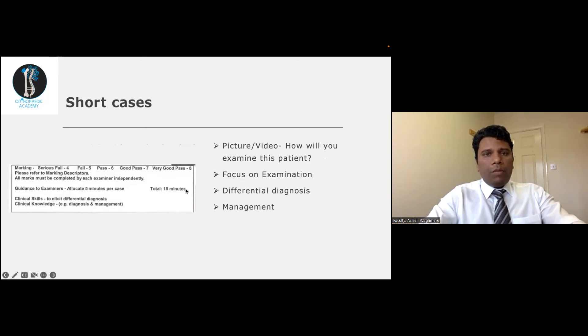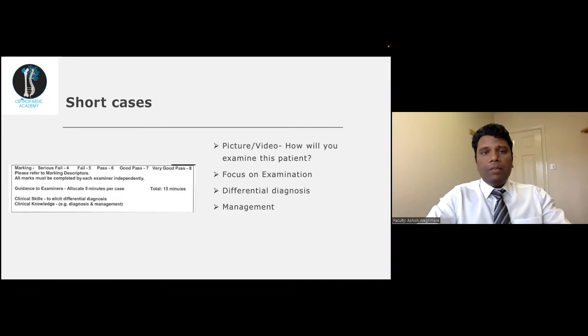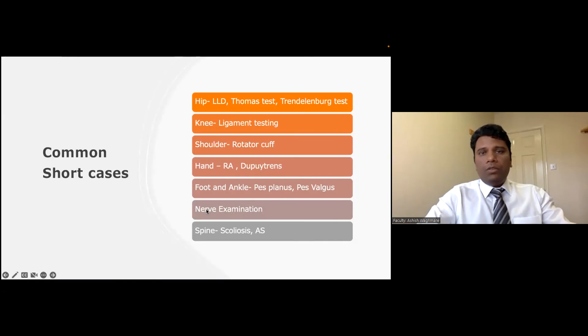For short cases, clinical skills, differential diagnosis, and clinical knowledge for diagnosis and management are all tested. You will either have a picture or a video. When asked how you would examine the patient, do not start taking a history — history does not carry marks in short cases. Focus on the examination, state the differential diagnosis, then the management. Common short cases include hip, leg length discrepancy, Thomas test, Trendelenburg test, and others listed here.